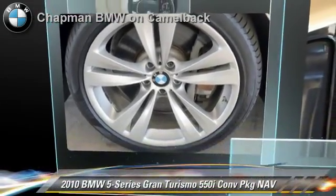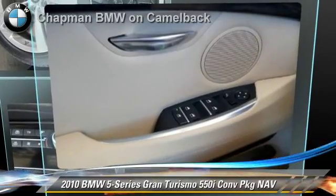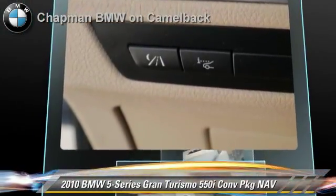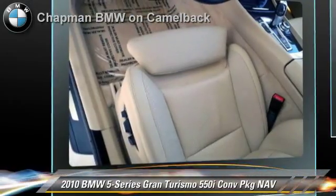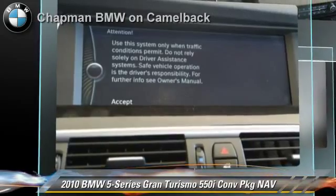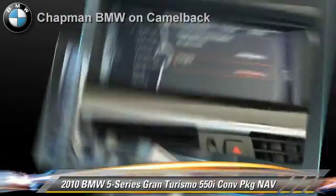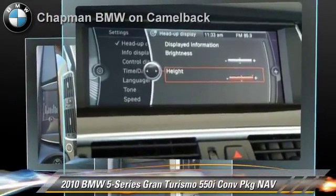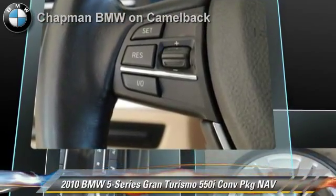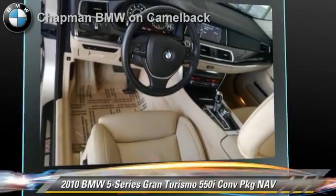Powered by a 4.4 liter V8 engine with an automatic transmission, this vehicle, with fewer than 45,000 miles on the odometer, gets up to 17 miles per gallon. This BMW features parking sensors, heated power mirrors, and premium package. Safety features include side airbags and ABS.